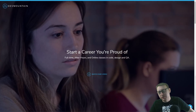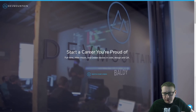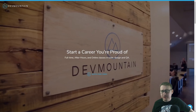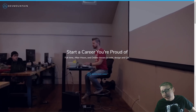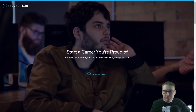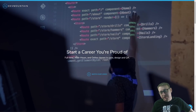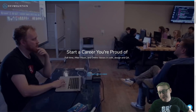Quick shoutout to our boys at DevMountain who have been supporting the channel for quite a long time — it is appreciated. If you're looking for a coding boot camp, they provide housing, after-hours classes, and online classes. I'd definitely encourage doing the in-person, full-time experience, living in an apartment with a bunch of other people striving to be developers. Check them out at devmountain.com. Also, if you're interested in the Bro Do You Even Code shirt, there's a link in the description below.